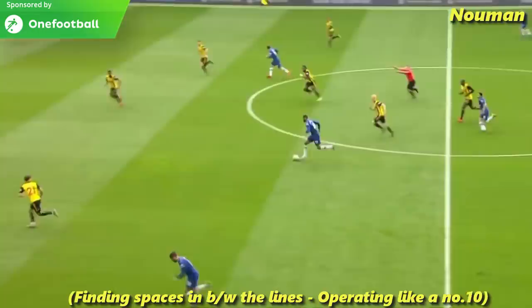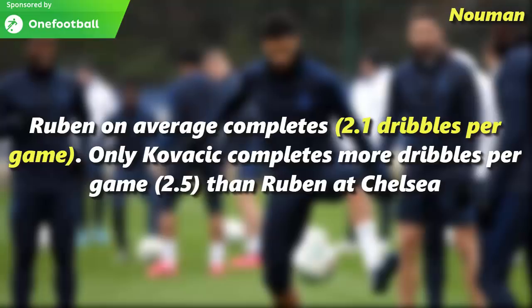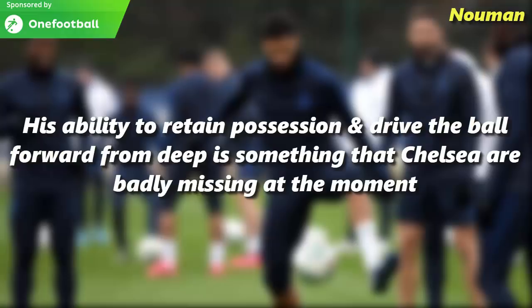Ruben on average completes 2.1 dribbles per game and only Kovacic completes more dribbles per game than Ruben at Chelsea. Ruben's ability to retain possession and drive the ball forward from deep is something that Chelsea are badly missing at the moment.